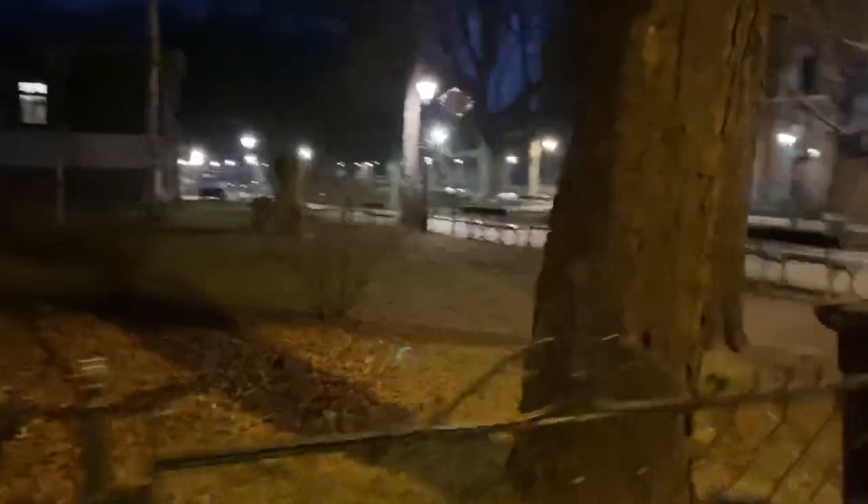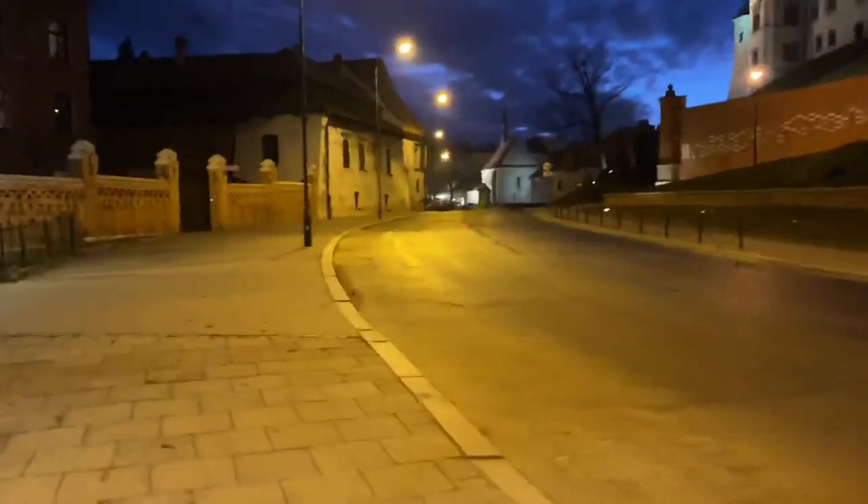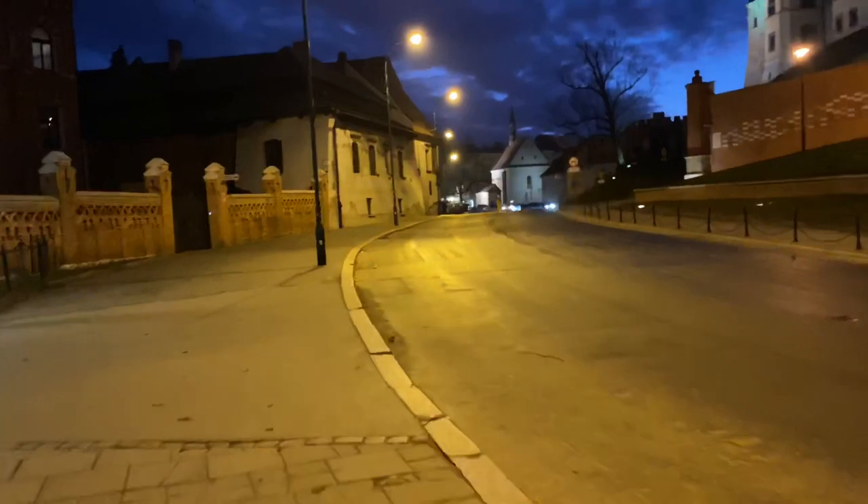Cute little street, and this is that park that I told you about. This is where it starts and stops and runs from here all the way. If I keep going straight, this park will end up going all the way around and meeting me over here.